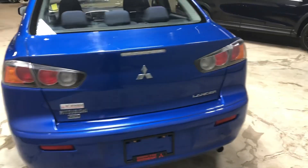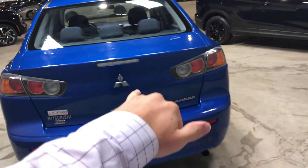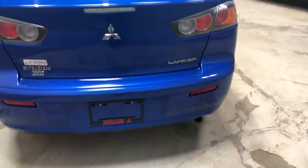Around back you get your Mitsubishi badge with 'All Wheel Control' on the side, the Mitsubishi logo in the front, and your Lancer logo on the side.